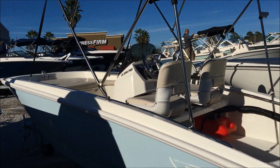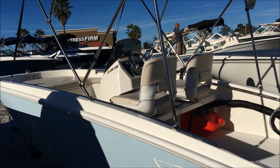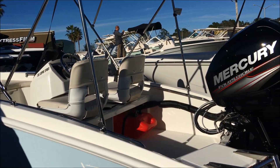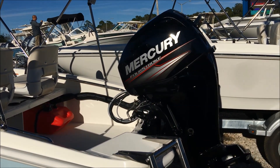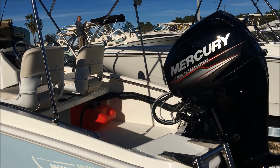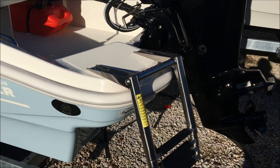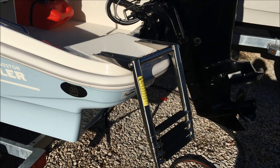Hello folks, this is our 2019 13-foot Boston Whaler SS — the unsinkable legend. This is a 13-foot boat with a 4-stroke Mercury on the back, and as you can see, it's the new body style.